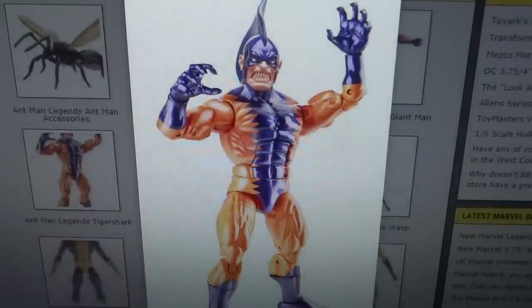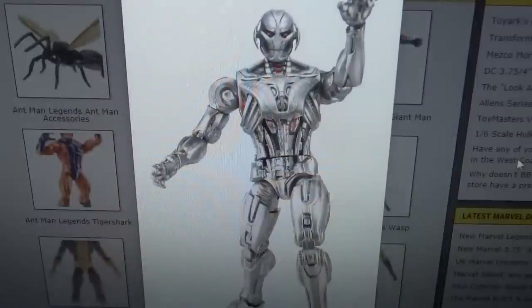Now we have Tiger Shark — very excited for this one. If you have the Zemo released in the Captain America wave and the Radioactive Man from the Target exclusive three-pack, now you're going to get Tiger Shark, which will make a nice little Masters of Evil setup with the three of them. Radioactive Man was supposed to come out in a wave that never came out, and his variant was supposed to be Tiger Shark. Luckily they've released them both in other ways, so we're going to be able to build a small version of the Masters of Evil.